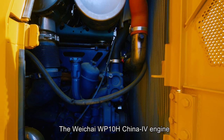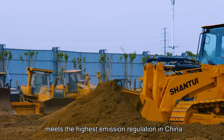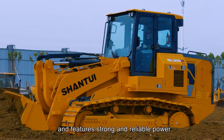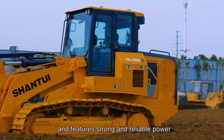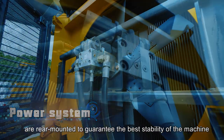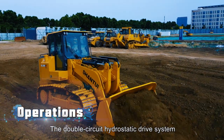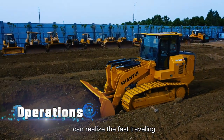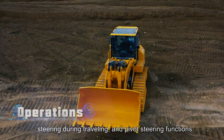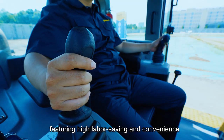The Weichai WP-10H China 4 engine meets the highest emission regulation in China and features strong and reliable power. The engine and the cooling system are rear-mounted to guarantee the best stability of the machine. The double-circuit hydrostatic drive system can realize fast traveling, steering during traveling, and pivot steering functions, featuring high labor saving and convenience.